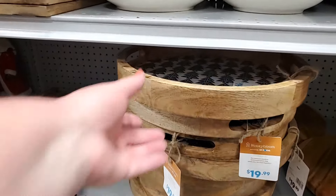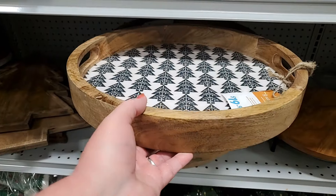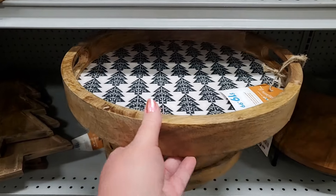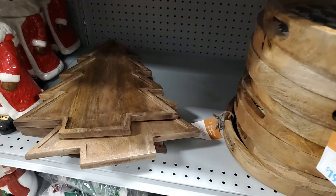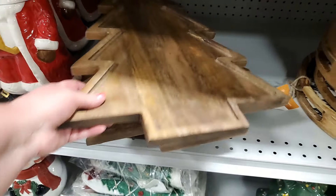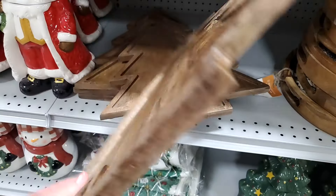This darling tray — I think these are good prices — $19.99, so cute. Imagine that with like coffee service or cream and sugar, all the things, adorable. And then look — three charcuterie trays! Oh my gosh, I love it — so cute, so festive, $20.